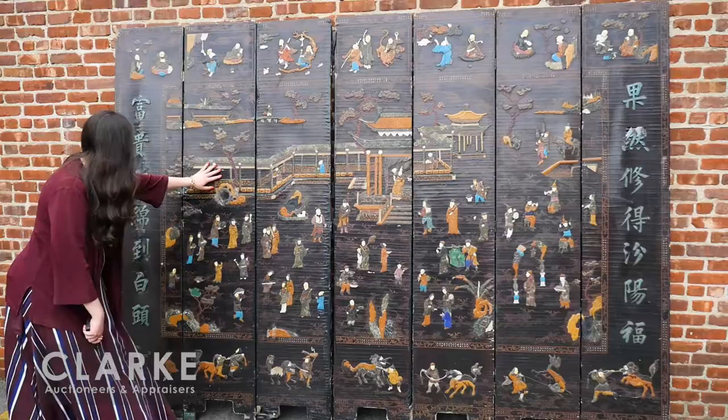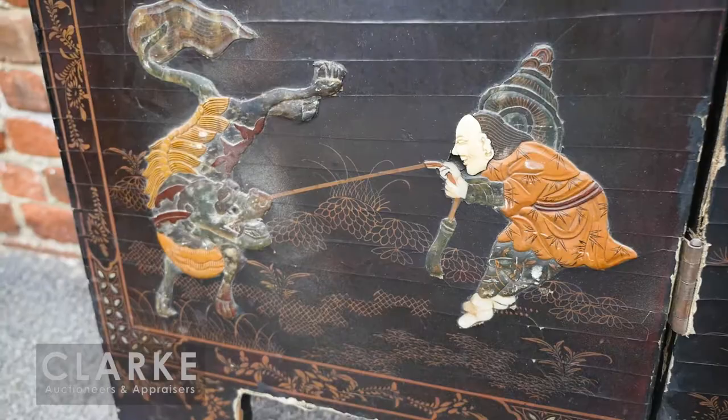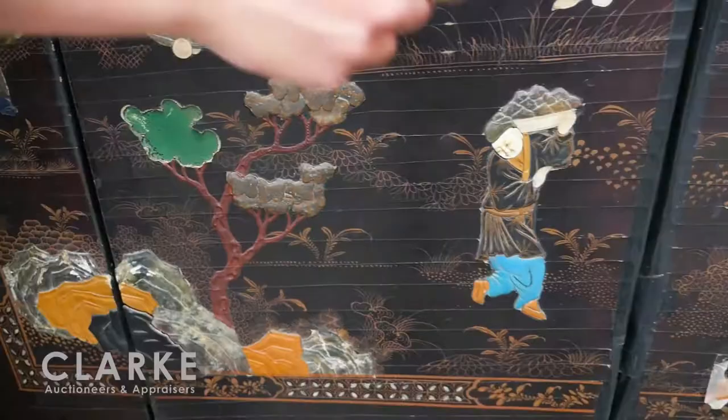Today we'll be starting outside for our March 25th preview with this folding Asian screen — a really beautiful screen with a lot of inlay throughout. We have some cloisonné Asian characters, really nice scenes at the bottom of men with food and dogs. There are a lot of missing bits as you can see in this tree area.